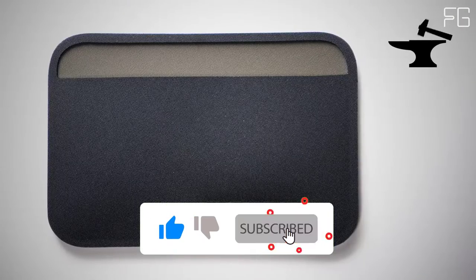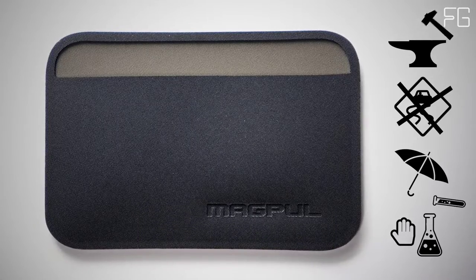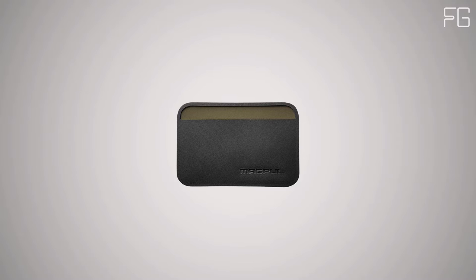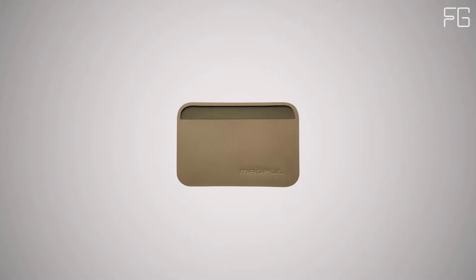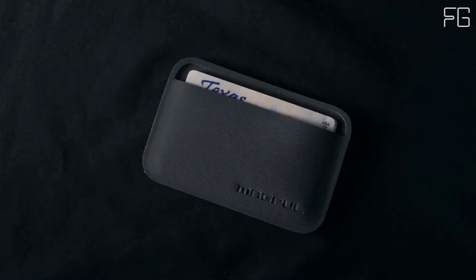It's extremely durable, non-slip, non-hygroscopic, and chemical resistant. We gave it rounded corners to ease entry and exit out of bags and pockets, and its shape minimizes printing while in your pocket. It's available in black, stealth gray, olive drab, and FDE. And it's made in the USA. Magpul DACA — we built the toughest, thinnest wallets in the world, because you're already carrying too much stuff.